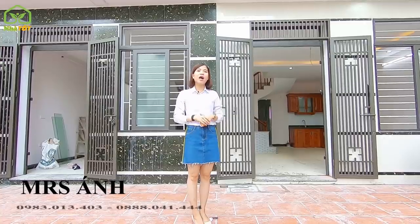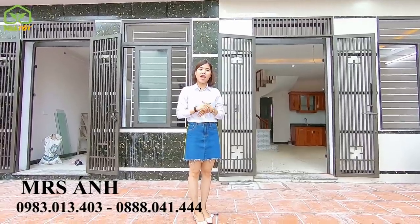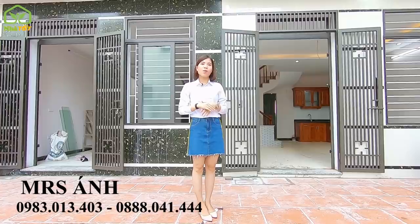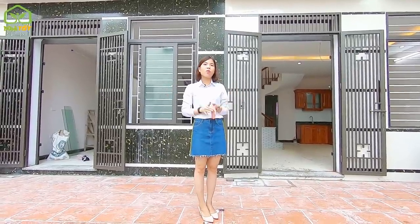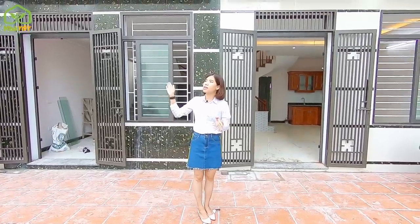Welcome to the channel Bất Động Sản Nhà Tốt, Nhà Đất Giá Rẻ Hà Nội. I'm Ánh, and today I'm going to introduce a new product from BNM — a cluster of 4 units located very close to BNM, only 700 meters away.